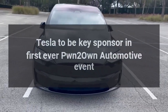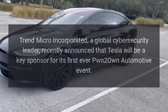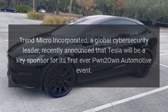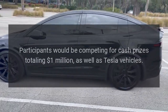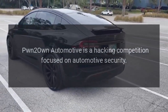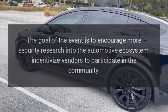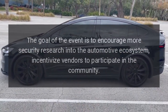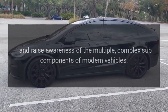Tesla to be key sponsor in first-ever Pwn2Own automotive event. Trend Micro Inc., a global cybersecurity leader, recently announced that Tesla will be a key sponsor for its first-ever Pwn2Own automotive event. Participants would be competing for cash prizes totaling $1 million, as well as Tesla vehicles. Pwn2Own automotive is a hacking competition focused on automotive security, with the goal of encouraging more security research into the automotive ecosystem, incentivizing vendors to participate in the community, and raising awareness of the multiple complex sub-components of modern vehicles.